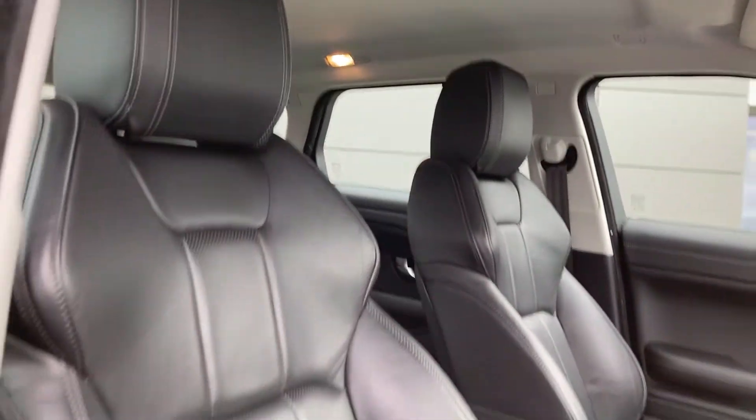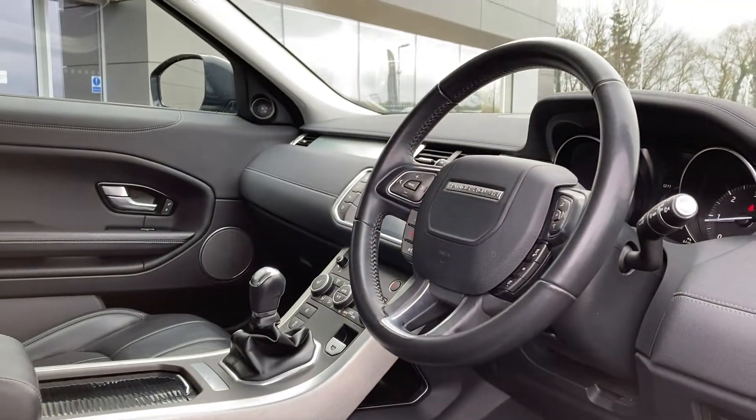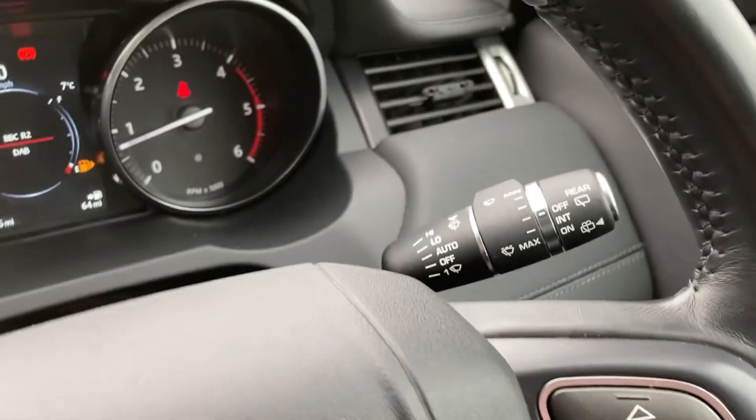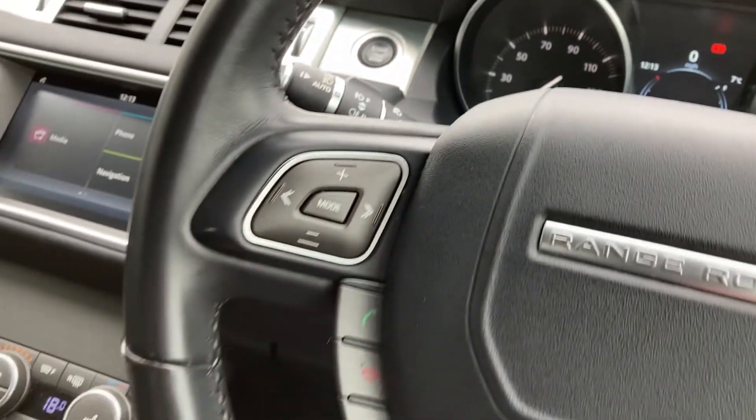As we come into the front of the cabin, we can see the 12-way heated front seats, which are in fantastic condition. On the multifunction steering wheel we have the cruise control, the wiper stock, digital dash display and the hands-free mobile controls.